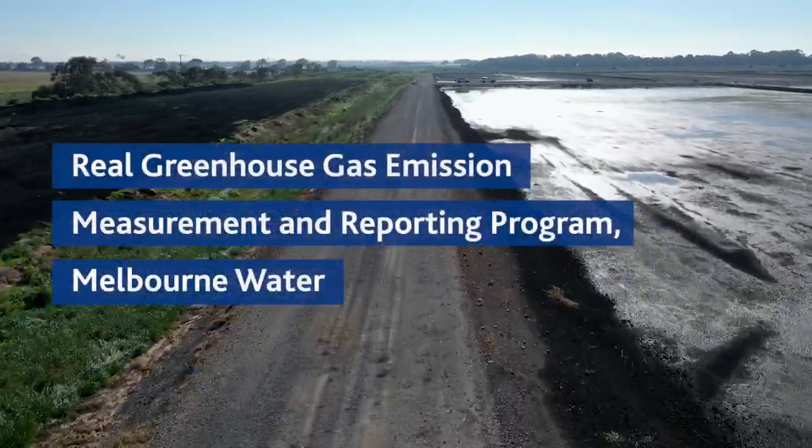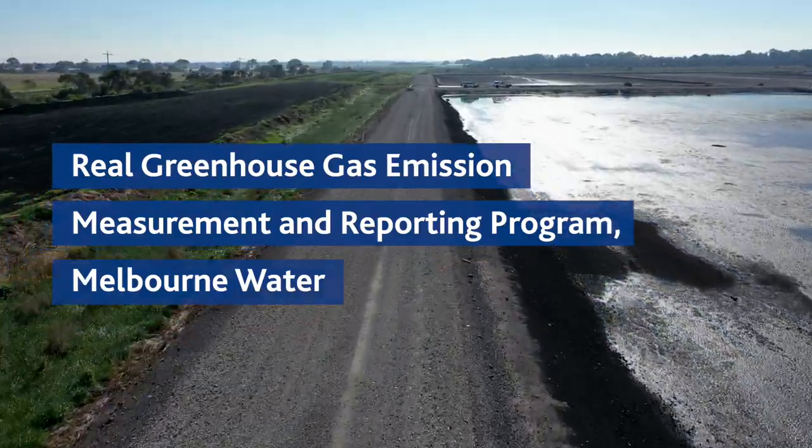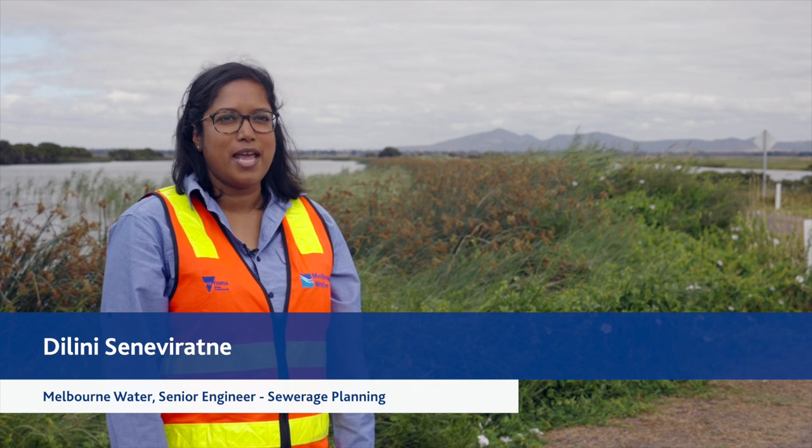Right now we're at a point where the actions we take in the next decade will define our future. At Melbourne Water we have pledged to halve our emissions by 2025 and reduce them to net zero by 2030.